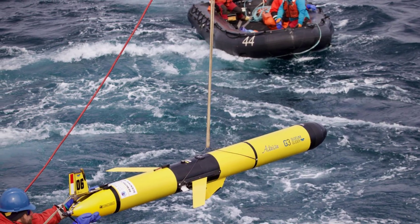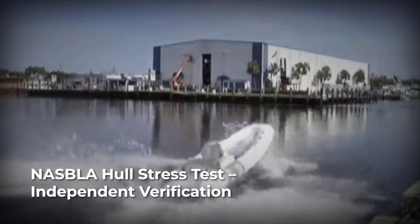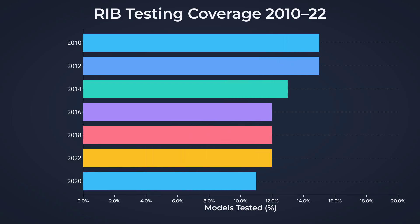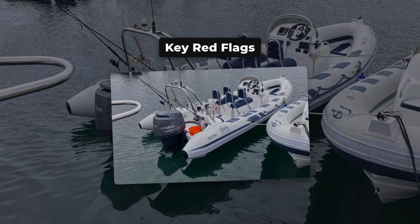This is why independent testing matters. Organizations like the National Association of State Boating Law Administrators and the European Boating Industry do conduct some testing, but it is limited in scope and does not cover every model on the market. Most RIBs never see independent verification.